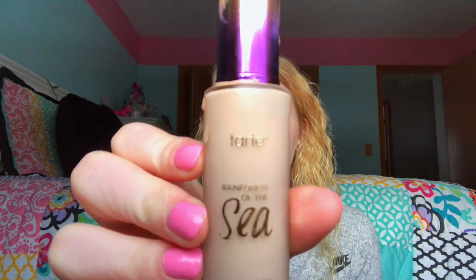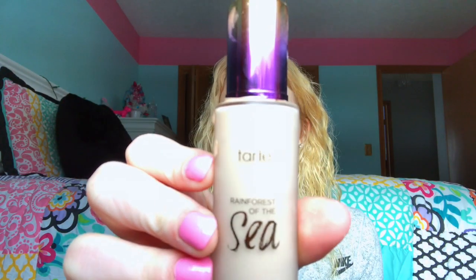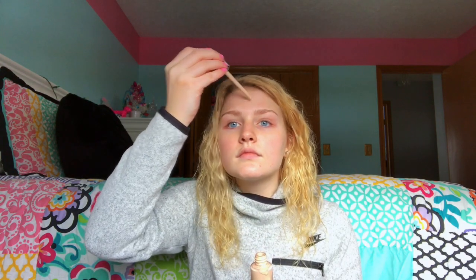As you can see right now I have no makeup on — I'm right out of the shower. All I have on is a Cetaphil moisturizer. So I'm just going to start with this Tarte Rainforest of the Sea foundation. It's very lightweight. I have such dry skin and it goes on so smoothly — it doesn't cling to any dry patches. It has a little dropper in the top, and I just take a little bit of that and apply it right to my face.